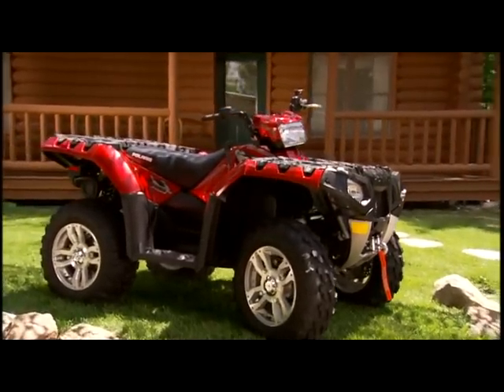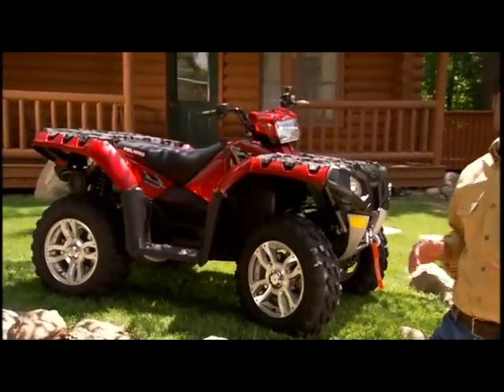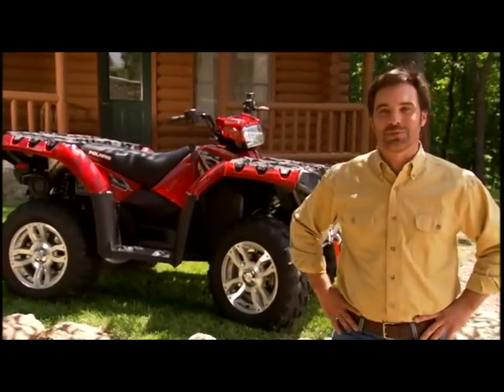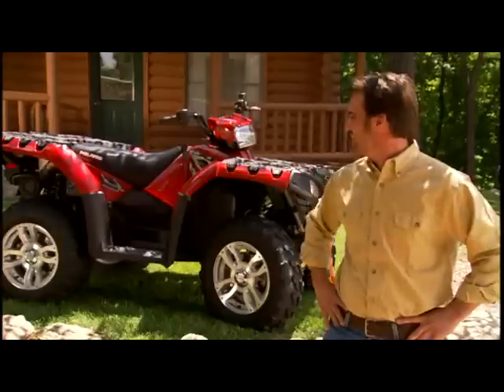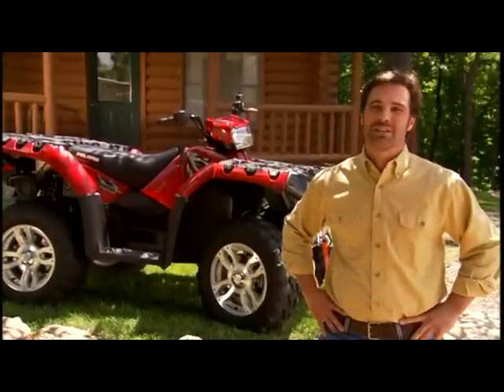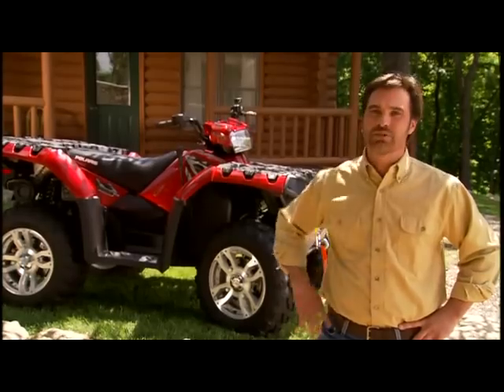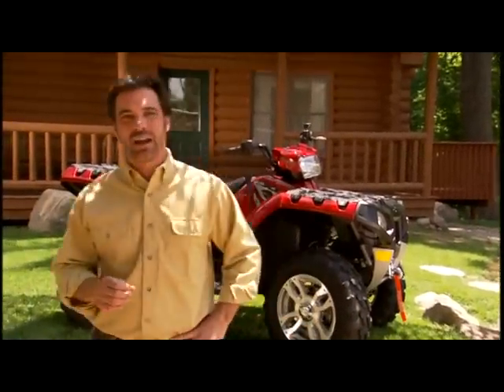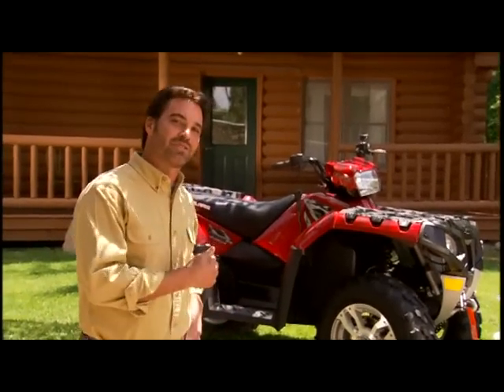Whatever you ride now, think about having more power, quicker acceleration, easier steering, and the smoothest ride you can imagine — that's the Sportsman XP. It's 99% new and 100% Sportsman, with all the features that made it the world's best-selling automatic ATV: independent rear suspension, on-demand true all-wheel drive, and the proven automatic transmission — all better than ever, and all designed for extreme performance.